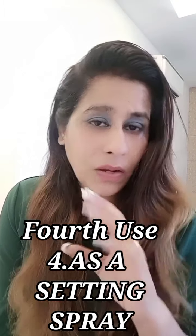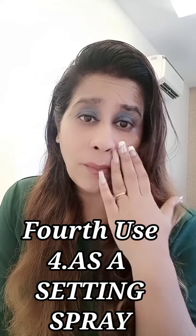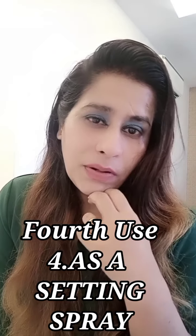The last use of this spray is as a setting spray. When you're done with your makeup, just use the spray and wait five to ten seconds. Don't use your hand to tap your face otherwise it will show cracks. After five to ten seconds you'll see a flawless face. I'm now done with my makeup so I'm using it as a setting spray — shake it well, spray all over your face, let it settle. It makes your makeup absorb into your skin, merges smoothly, covers fine lines, and gives a dewy, flawless look.